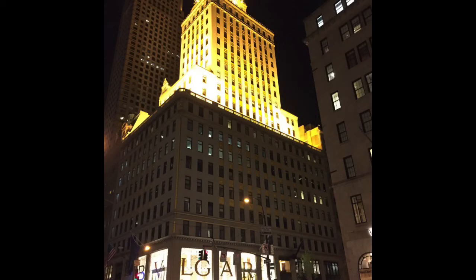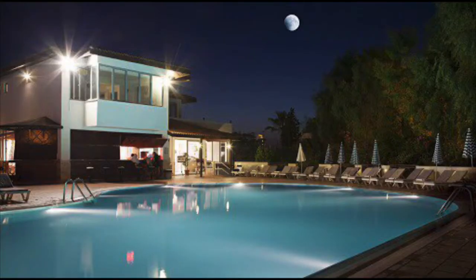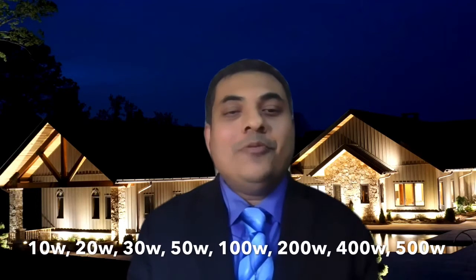You can see in the picture how LED floodlights are used as a building highlighter, as a tree highlighter, and also to focus on a specific area, like here in the swimming pool. LED floodlights come in different wattages, starting from 10 watts to 400 watts.